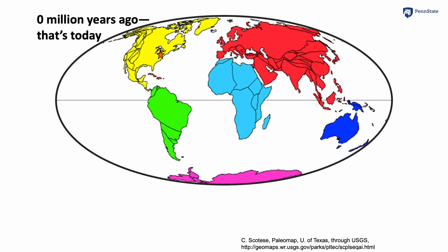There was drifting before 620 million years ago that we didn't show you, but it was happening. There will be drifting in our future as we go forward.